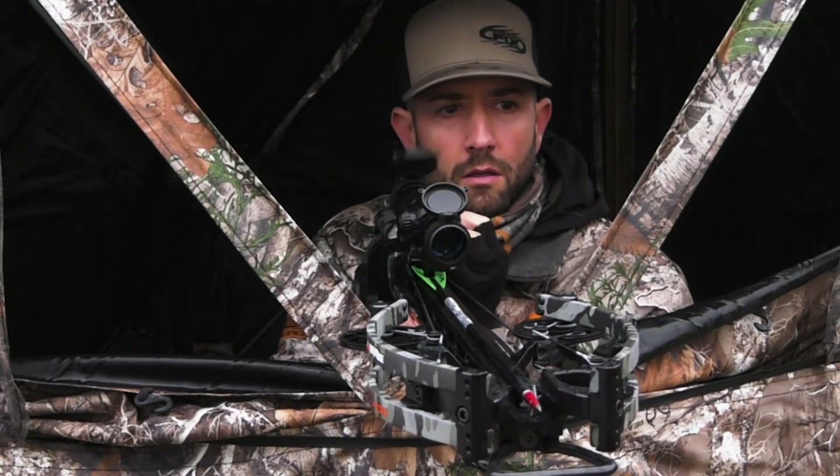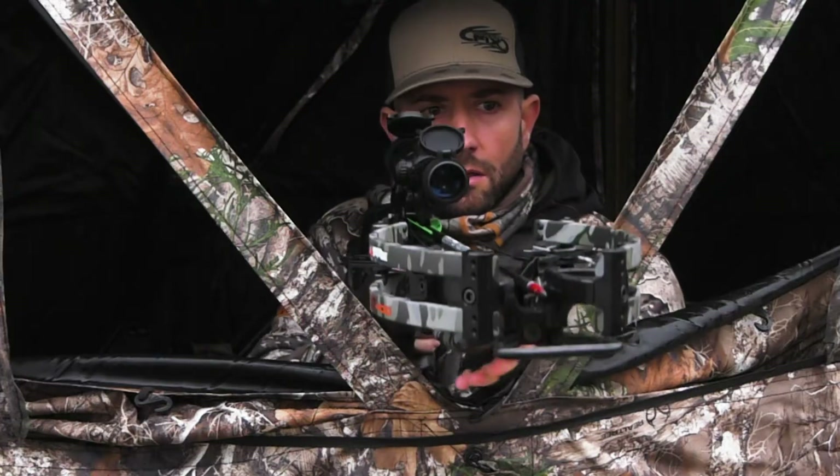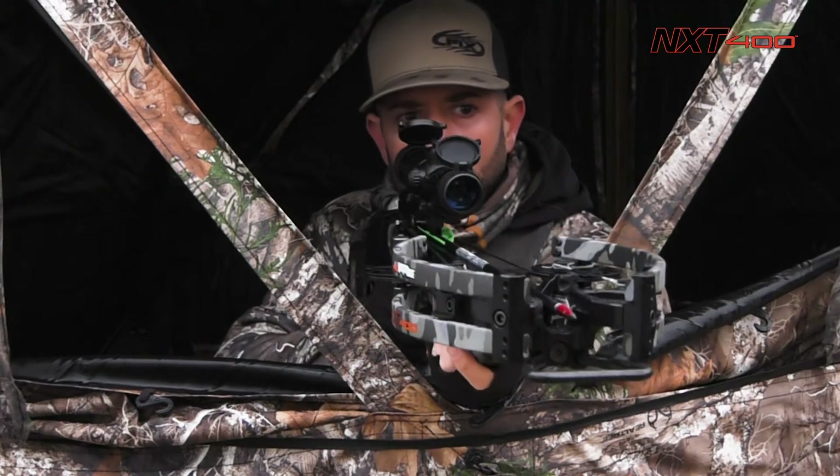The narrowest and most accurate Wicked Ridge Crossbow ever. Meet the NXT 400.